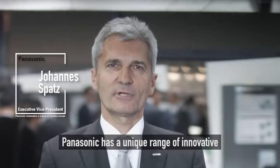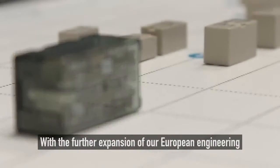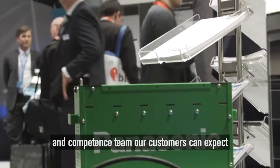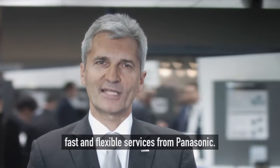Panasonic has a unique range of innovative technologies and product categories applicable for the major industrial markets in Europe. With the further expansion of our European engineering and competence team, our customers can expect fast and flexible services from Panasonic.